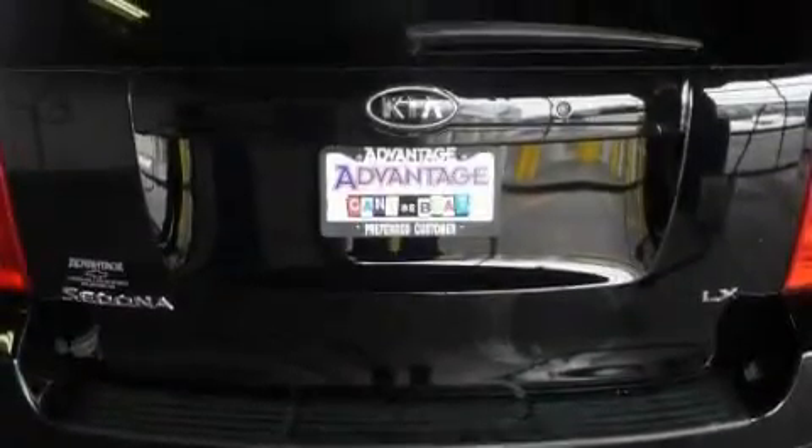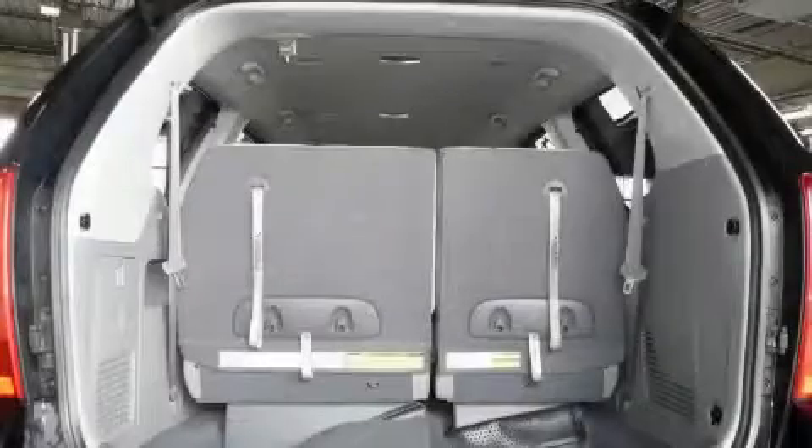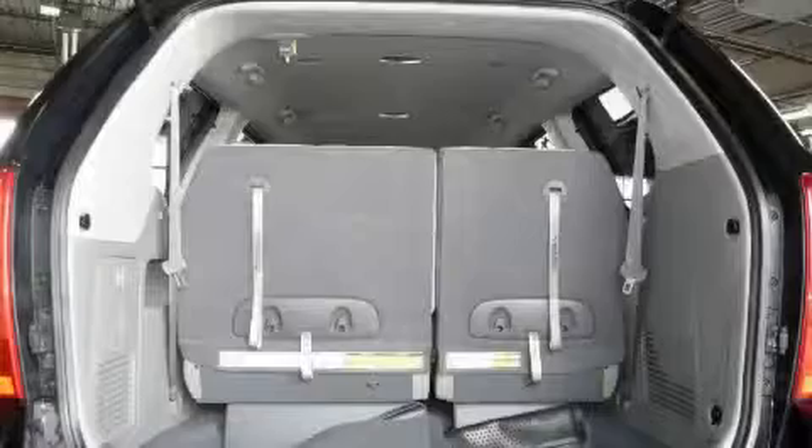This vehicle has just over 39,000 miles. It features a 3.8 liter 6-cylinder engine and an automatic transmission.